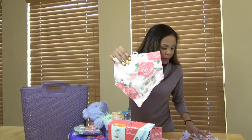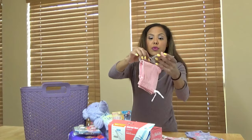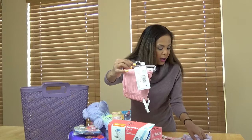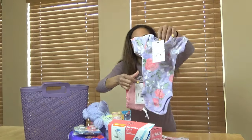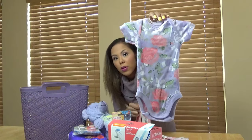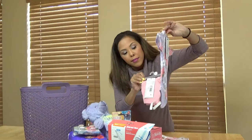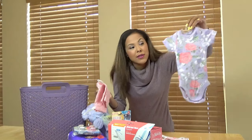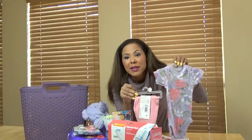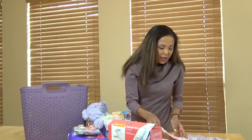I have the pink bandana bib and these pink pants — these are newborn. I wanted to get this set in at least 0 to 3 months, but they honestly did not have it. So I went with newborn, which I typically do not do, because sometimes they get so much stuff they can't wear everything. But all of that goes together — I thought that was so cute.